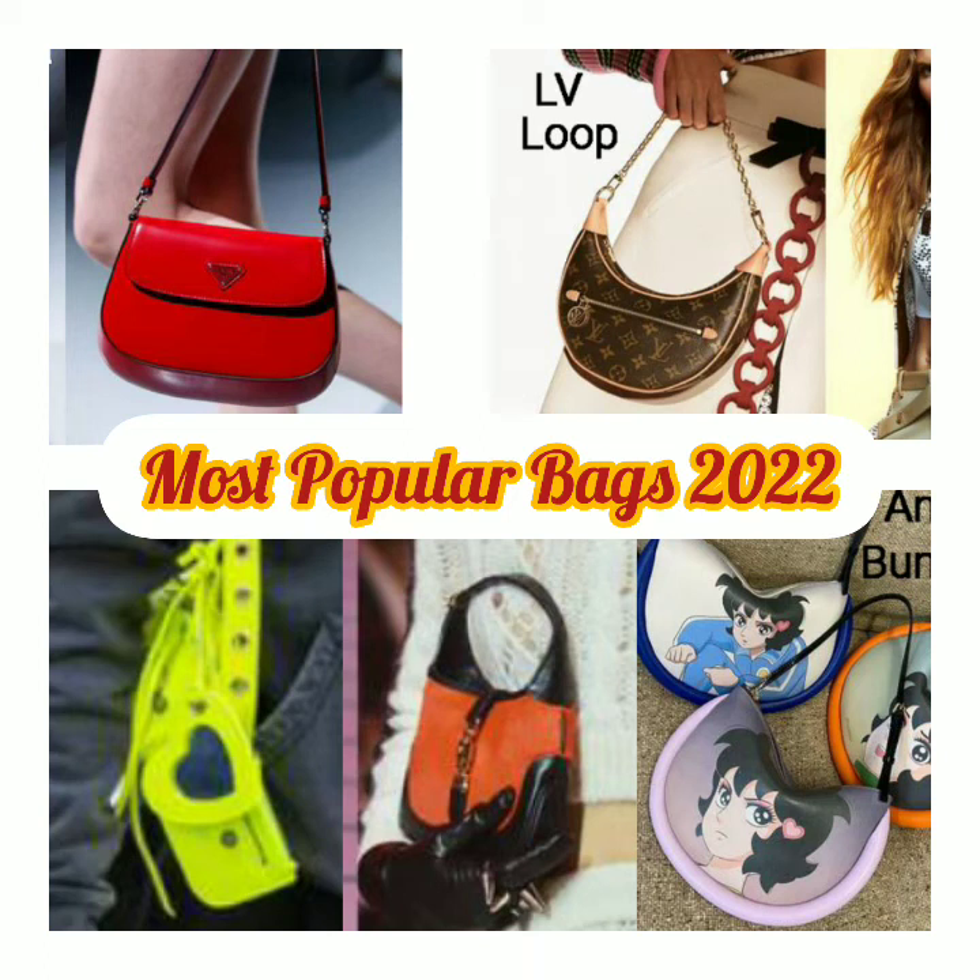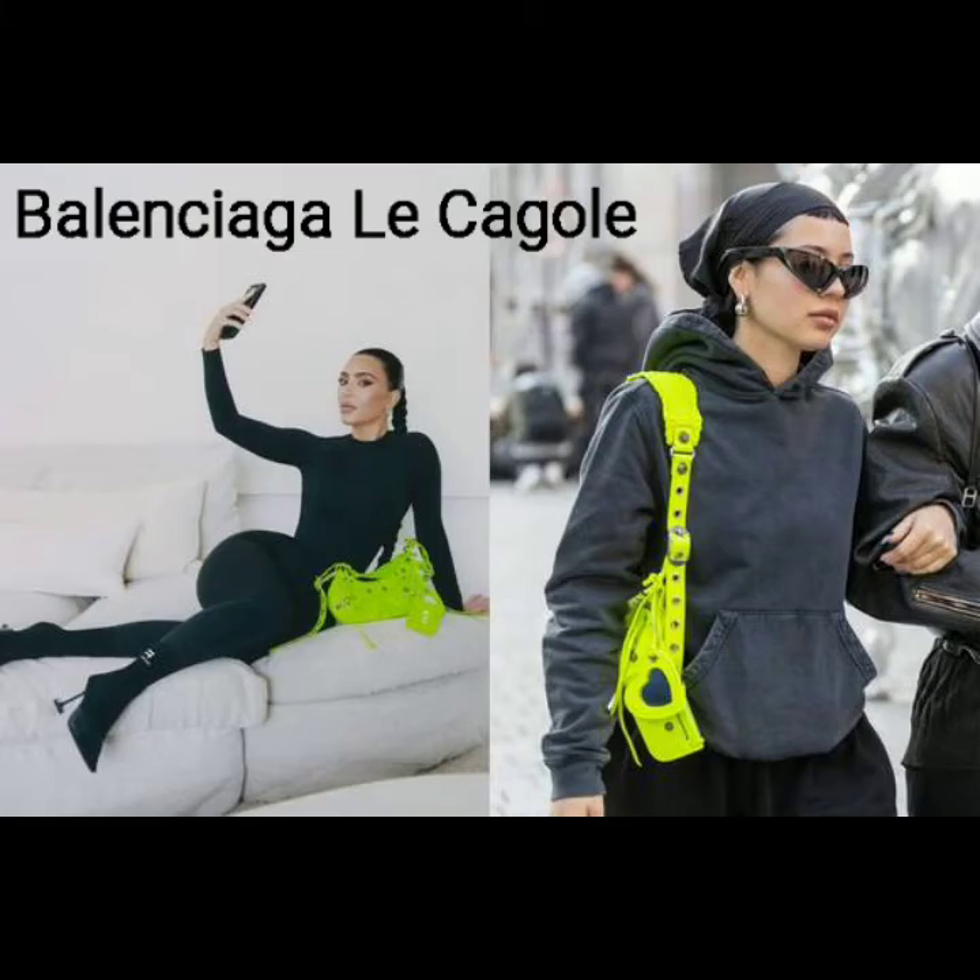11 most popular bags of 2022. Number 1: the Balenciaga Le Cagole, seen on Kim Kardashian and Alexa Demi. It is an updated, quirkier, vibrant version of the brand's popular classic motorcycle design. This crescent-shaped bag comes with a mini heart-shaped mirror and a pouch hanging from the handle.